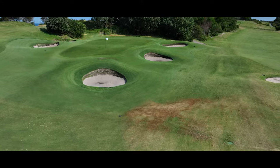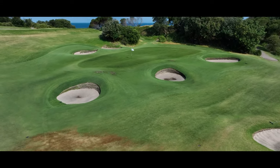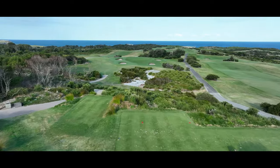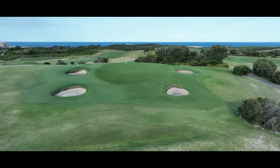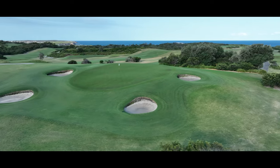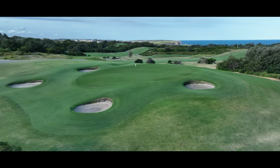Hole ten looks like a hole one should par every time, yet it has an uncanny knack of yielding bogeys. From one of the most elevated tees on the course, the green below is inviting and seemingly simple to hit. However, the mostly cross breezes and in summer a stiff nor'easter provide a formidable defence for this short par three.